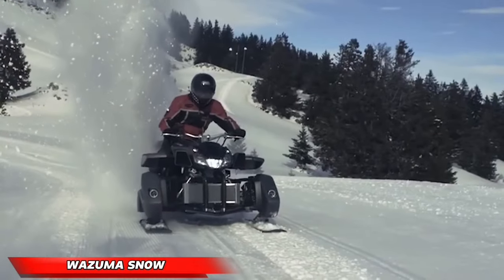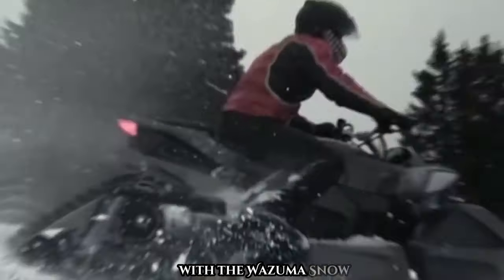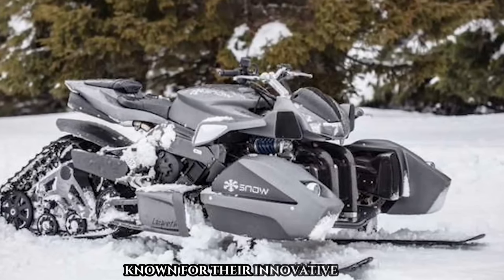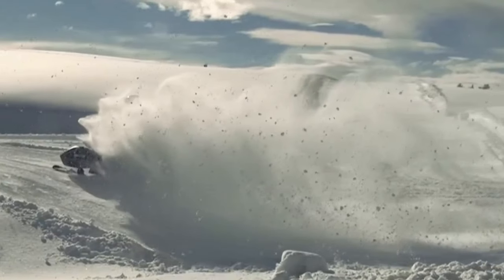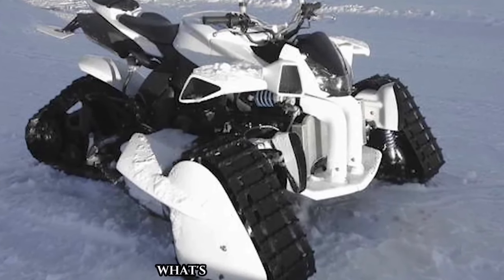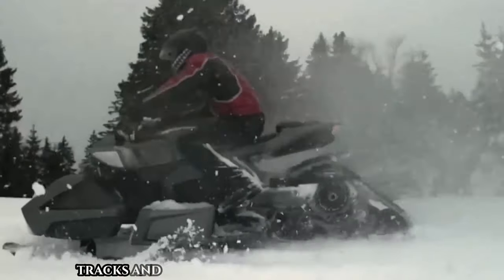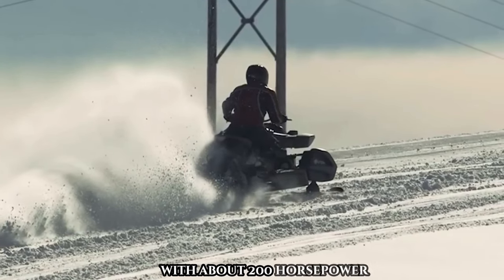Let's head to France, where winter fun meets craftsmanship with the Wazuma Snow, created by Lazareth — known for their innovative vehicles. This snowmobile is a joyride waiting to happen: a custom quad bike transformed for snowy adventures, powered by a Yamaha engine and sporting a unique wheel setup. Its versatility lets you switch between wheels, tracks, and skis, making every day a new adventure.